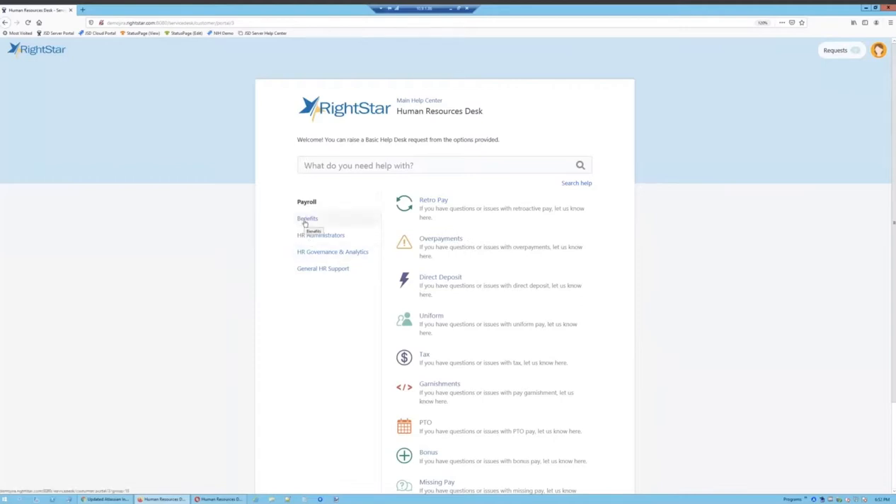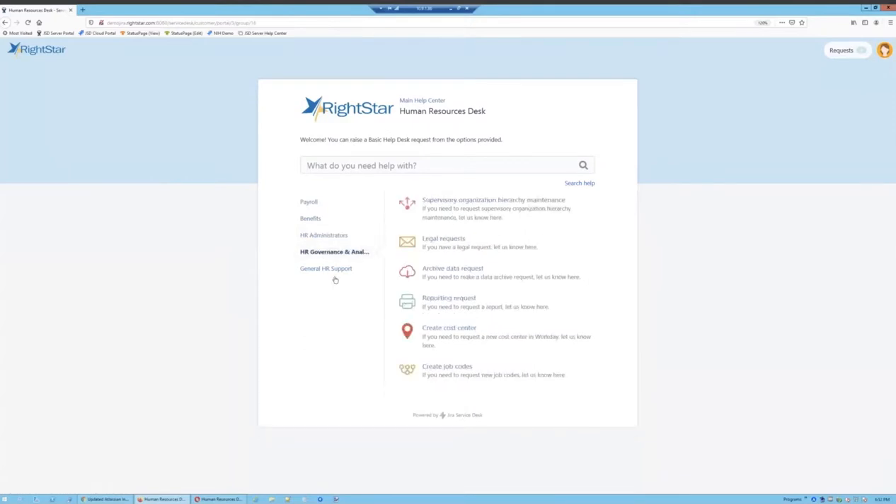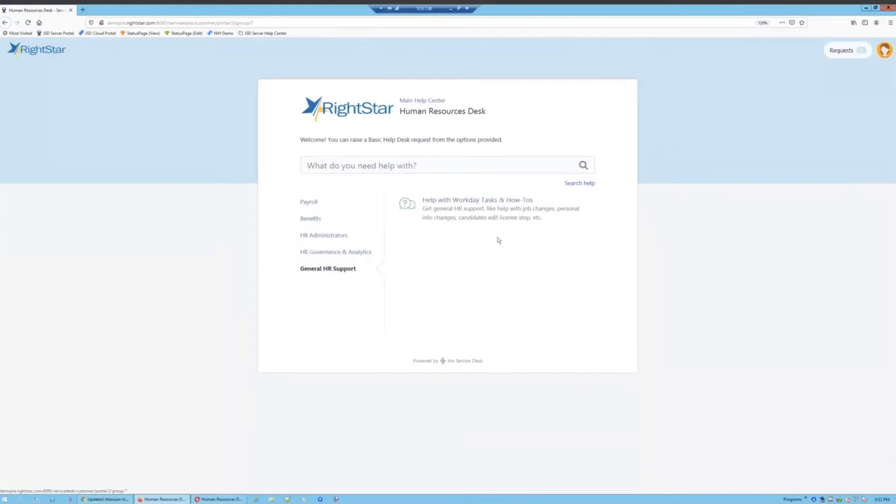I've created categories for benefits, payroll, and HR administrators with various kinds of requests having to do with HR types of things. Ultimately, your portal would be designed with the exact kinds of requests you'd want in your system, with the categories you'd like, and even the fields — as we'll see in a moment — that you would like to have on those requests.